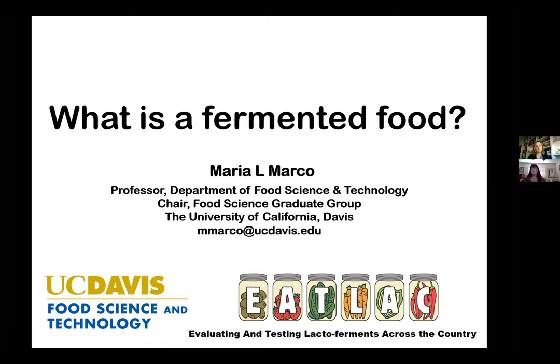The speaker for today is Professor Maria Marco, a microbiologist in the Food Science and Technology Department at UC Davis. Professor Marco's lab has worked for years on understanding the microorganisms responsible for fermenting a wide variety of foods and ways to improve the fermentation process. Her research group also investigates the role of consuming fermented foods, fiber, and probiotics on human health. With that, I'll turn the webinar over to Professor Marco.